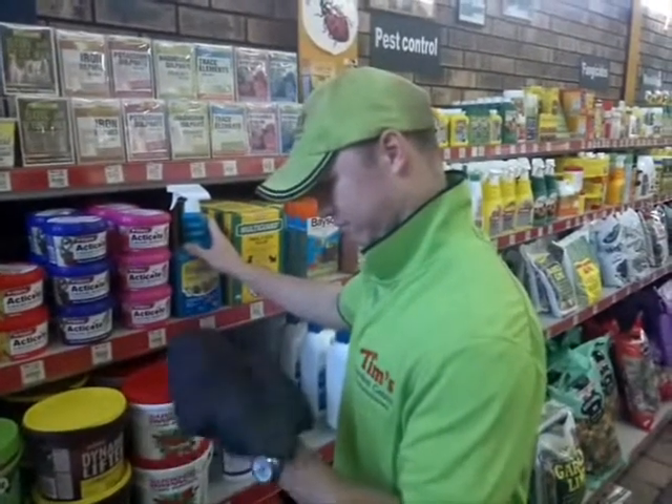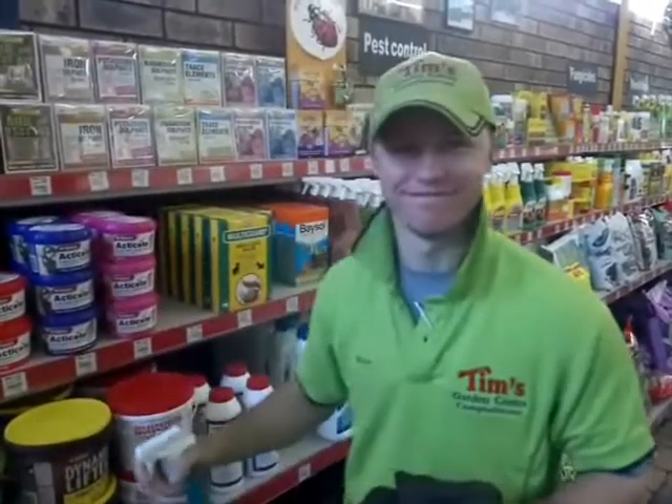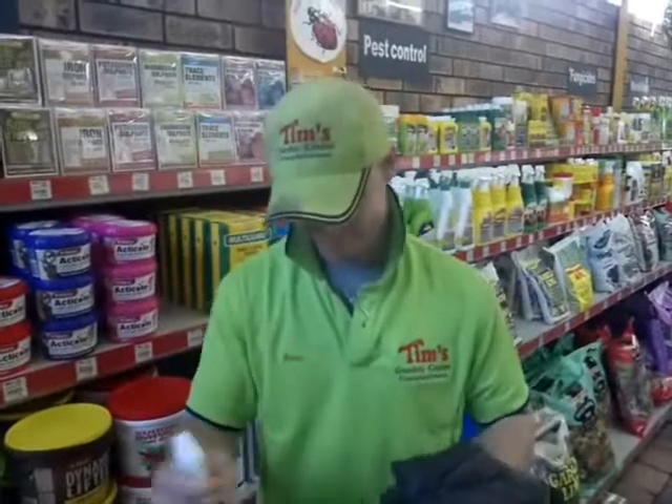If you've got sick plants, come and see one of our five horticulturalists like Ryan. Bring a piece of the plant with you and Ryan will sell you the right product.